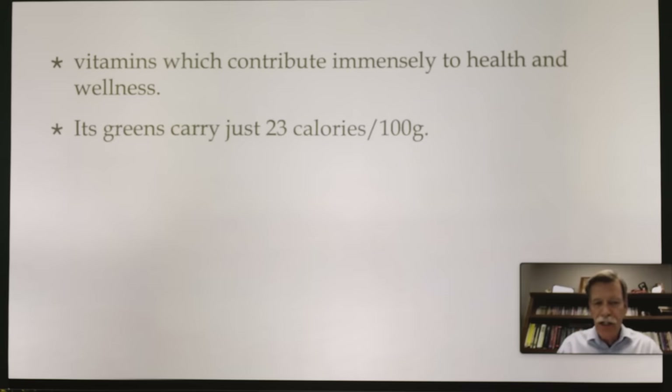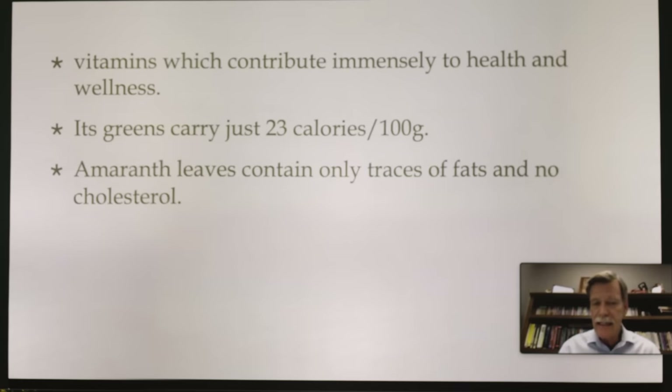Amaranth greens carry just 23 calories. Amaranth leaves contain only traces of fats and no cholesterol. When you look at cholesterol — if it has a mama, it has cholesterol. If it comes from an animal or from dairy, it will have cholesterol. So obviously amaranth doesn't come from an animal or dairy, so it's not going to have cholesterol.